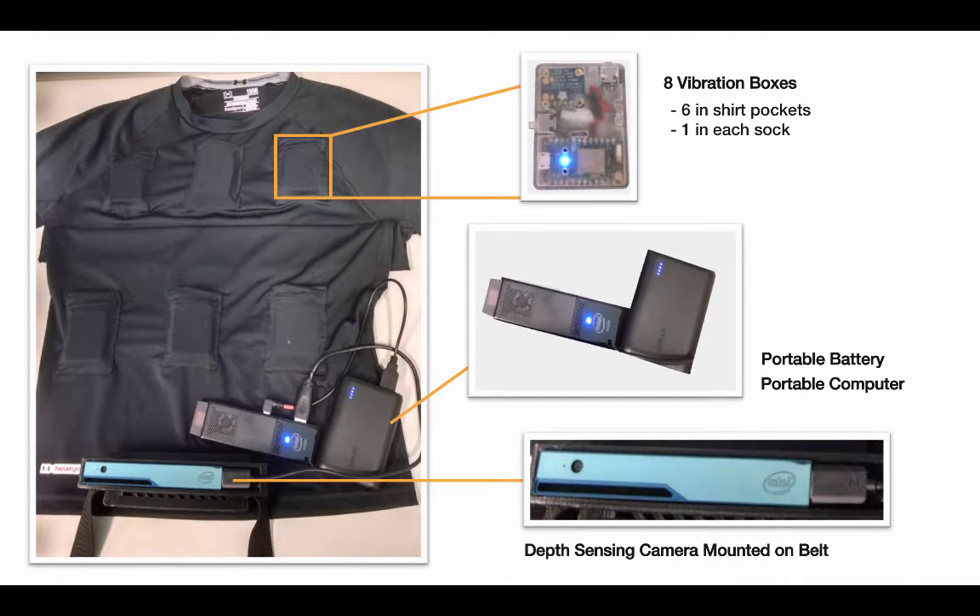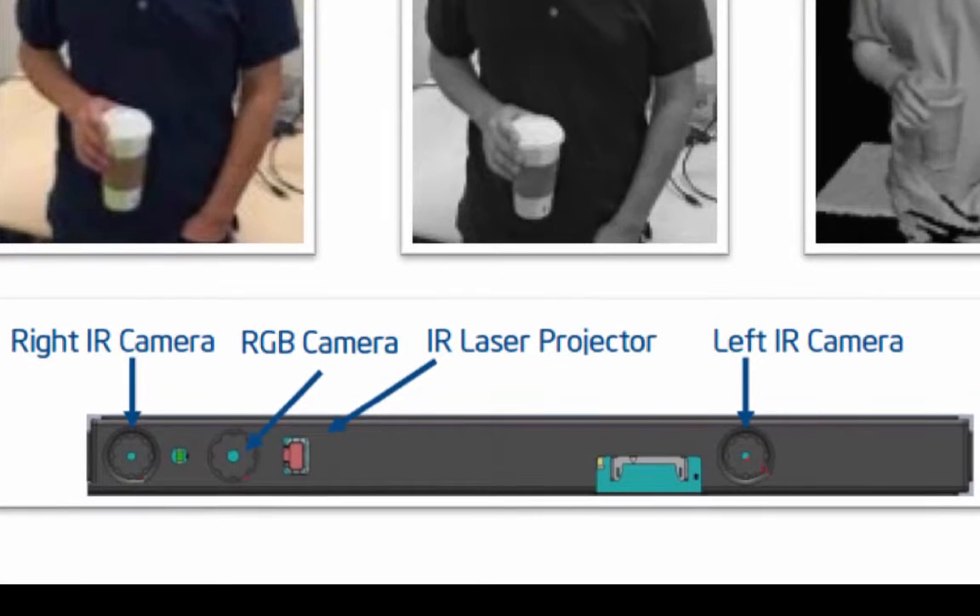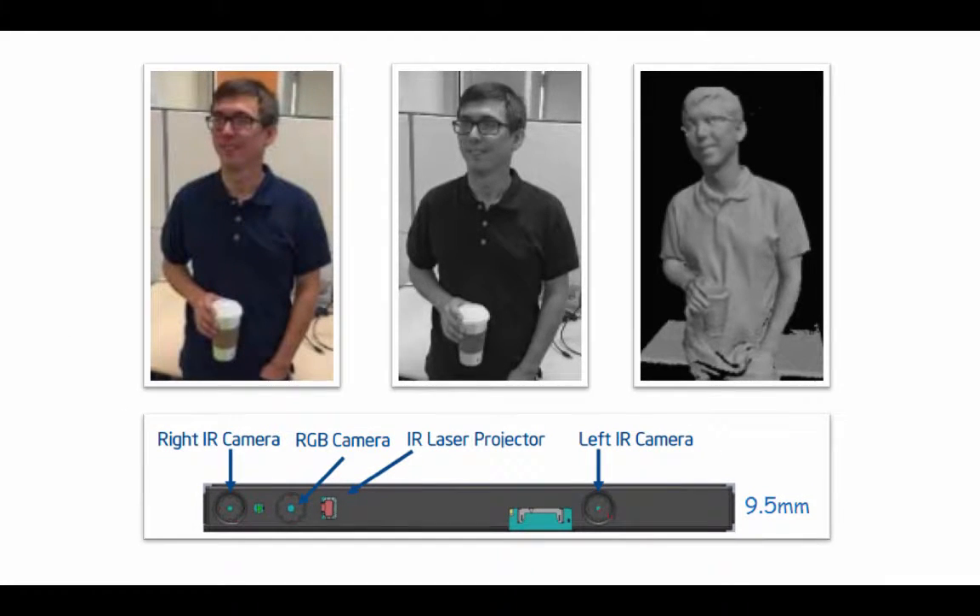So how does this particular wearable technology work? Well, the device uses a depth-sensing camera, a battery, and a computer to create a 3D image of the environment in a 40-degree vertical by 50-degree horizontal visual field and within a range of about 0.5 to 4 meters. An infrared laser beam is projected upon the environment, and then the stereoscopic array recorded by the right and left infrared cameras allows triangulation of the points and creation of a 3D image of the environment, much like our right and left eyes do naturally.